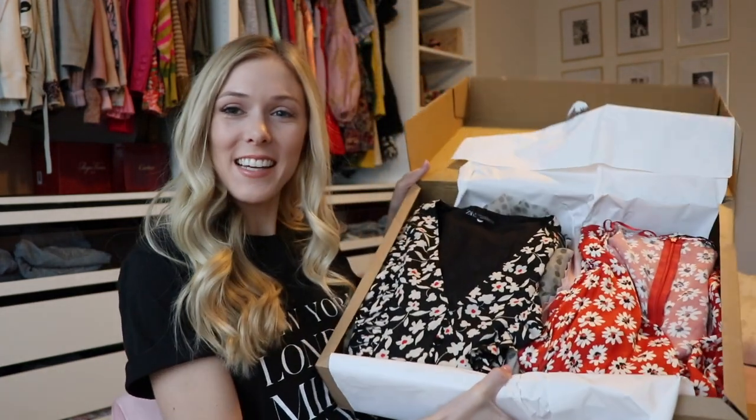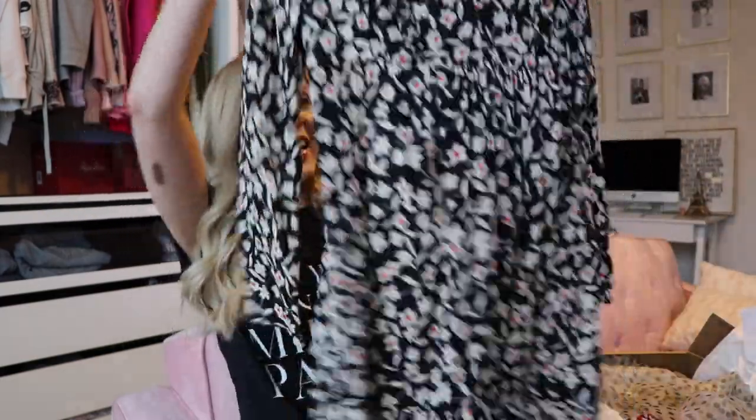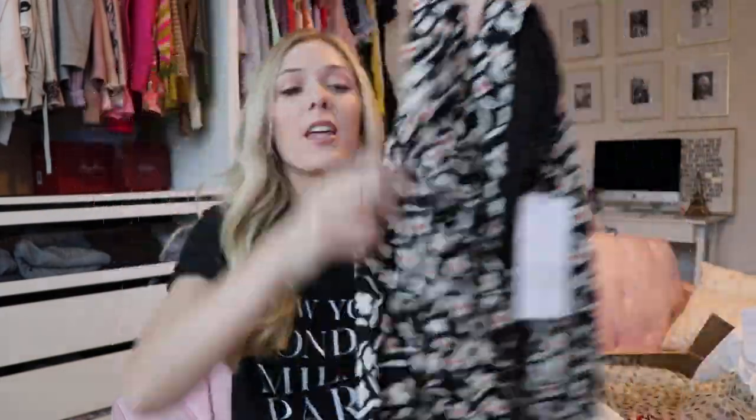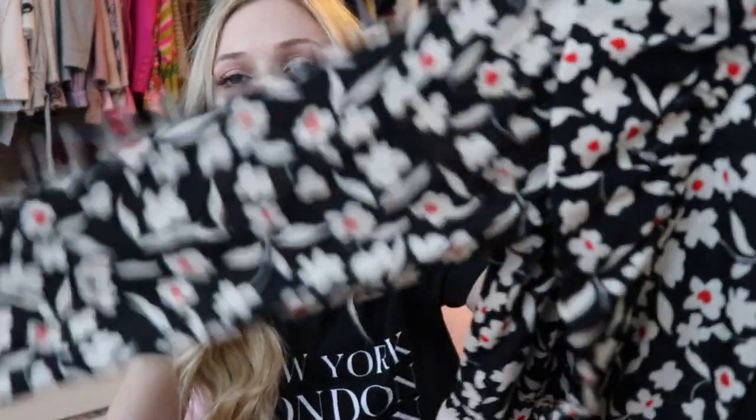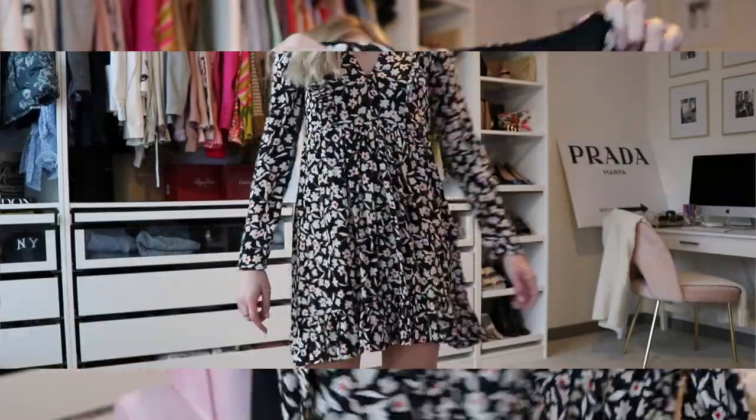Okay, let's see what we've got in here. Beautiful. This is packaged so perfectly, look at it. So let's go through this first box. The first thing I pulled out is this gorgeous dress. It is black with like white and red detailing. It's kind of like a floral pattern, but it's very subtle. I love this.